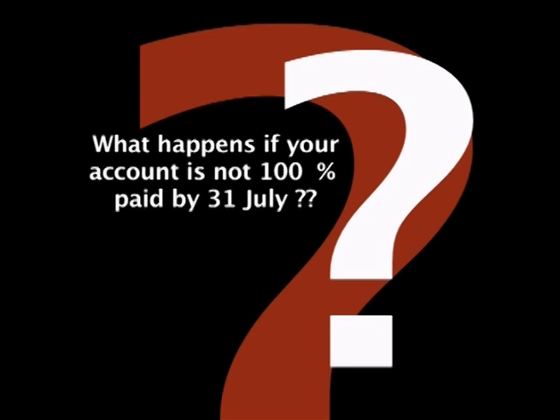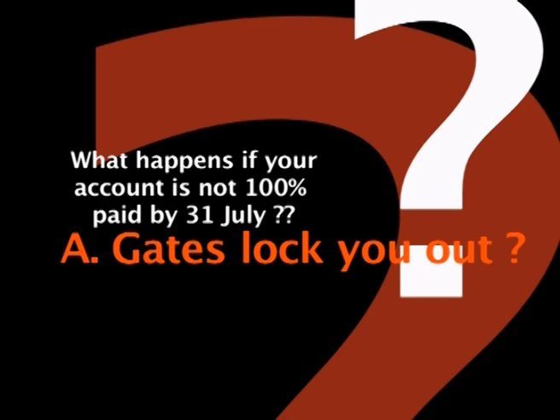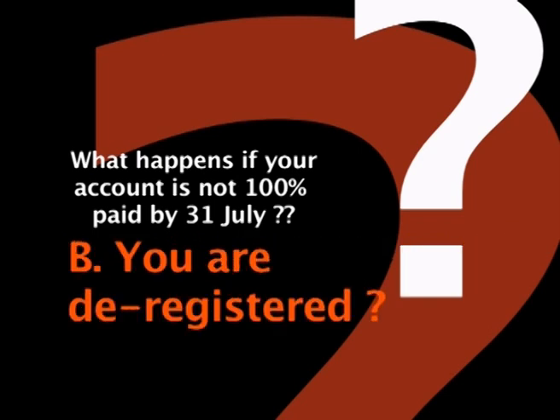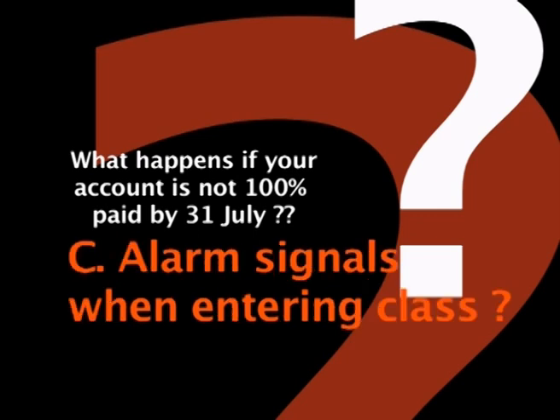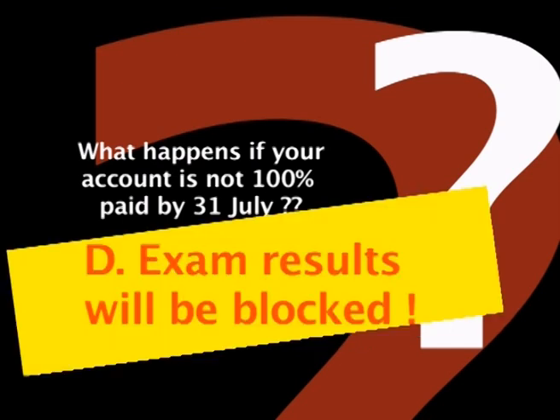What happens if your account is not fully paid by the end of July? The right answer is that your exam results will be blocked.